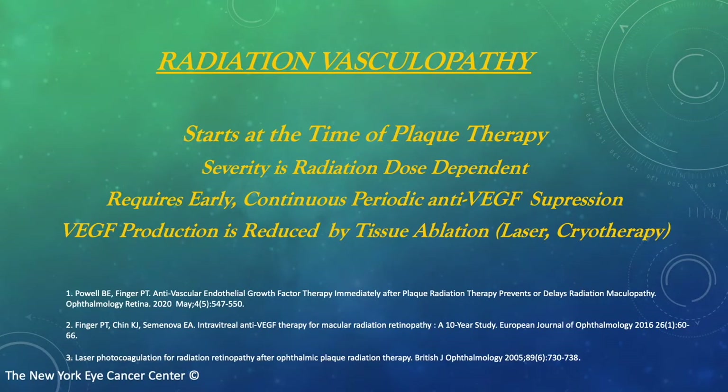It's important to note that radiation vasculopathy starts at the time of plaque therapy, and its severity is related to the dose of radiation employed. In general, treatment of radiation vasculopathy requires continuous periodic anti-VEGF suppression. Like many diseases, drugs suppress the disease — they don't cure it. VEGF production is reduced by tissue ablation, so for select cases, additional laser photocoagulation and sometimes even cryotherapy is employed.